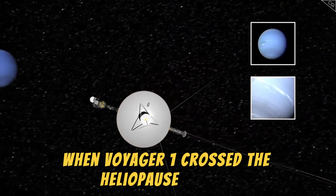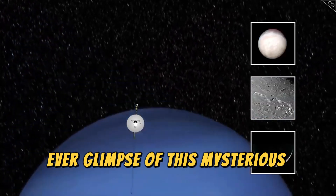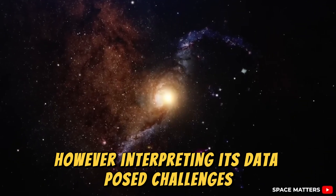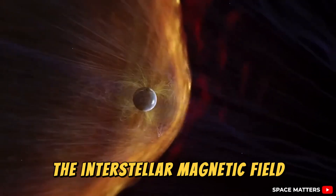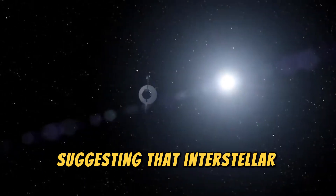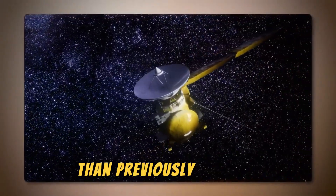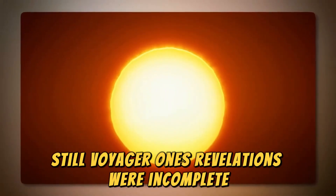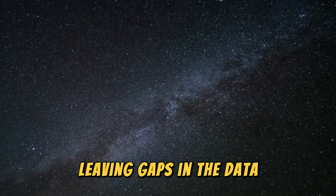When Voyager 1 crossed the heliopause in 2012, it provided the first-ever glimpse of this mysterious region. However, interpreting its data posed challenges. Scientists discovered that the interstellar magnetic field was two to three times stronger than expected, suggesting that interstellar particles exert up to ten times more pressure on the heliosphere than previously thought. Still, Voyager 1's revelations were incomplete — its plasma instrument had failed in 1980, leaving gaps in the data.